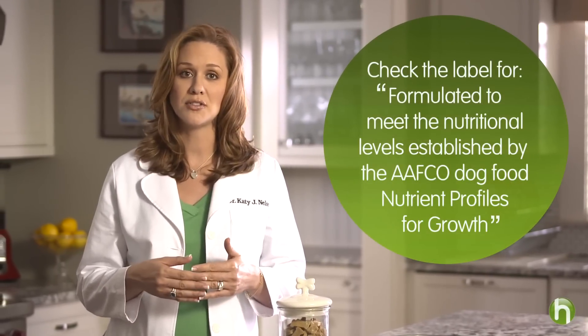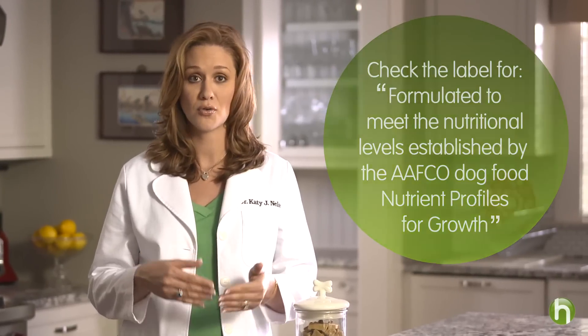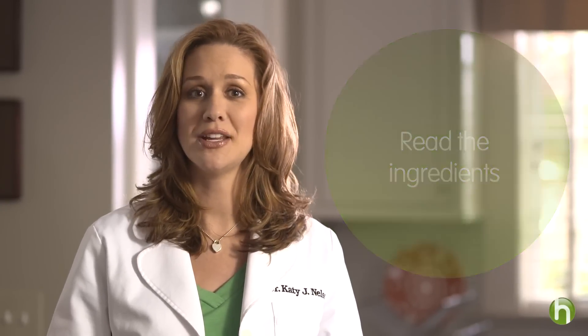When you're shopping for food, there are a couple of things you want to look for and keep in mind. Number one, look on the label for a statement that says 'formulated to meet the nutritional levels established by the AFCO Dog Food Nutrient Profiles for Growth.' Number two, read the ingredients list on the back of the package and look for real meat as the first ingredient.